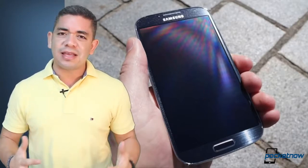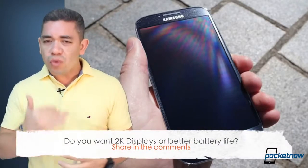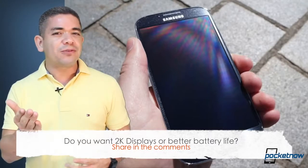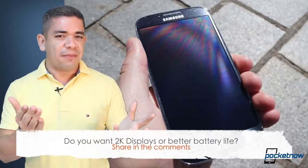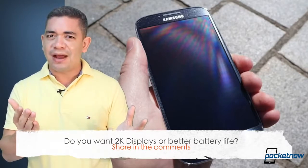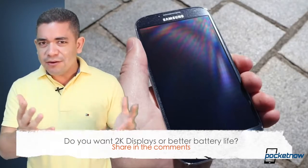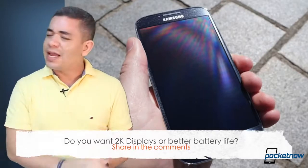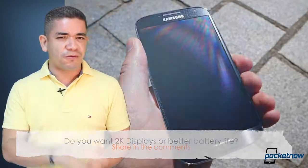That leads me to the question of the day. With all this 2K talk, do you want a 2K display on your phone in 2014? Or would you rather OEMs work on better battery life? Because in my particular case, I really don't see pixels on 1080p right now. So I would rather get better battery life on my phone and not a 2K display probably until 2015. But leave us a comment down below — what would you prefer?